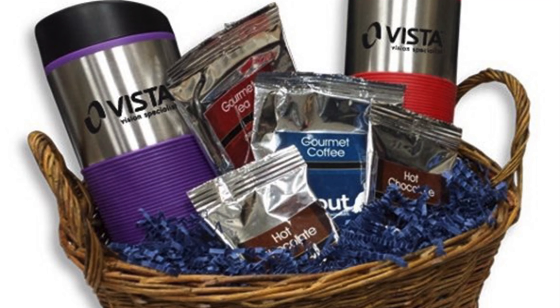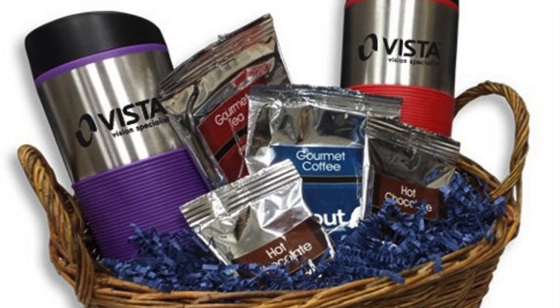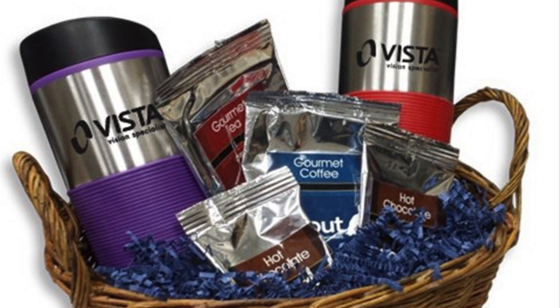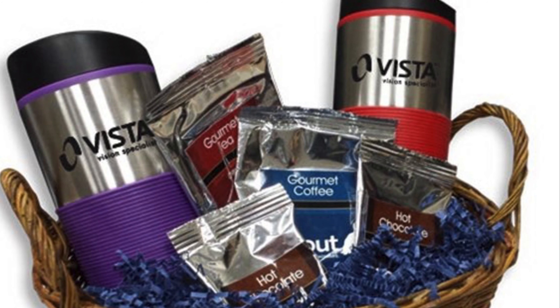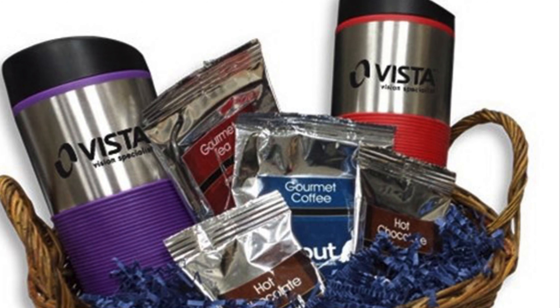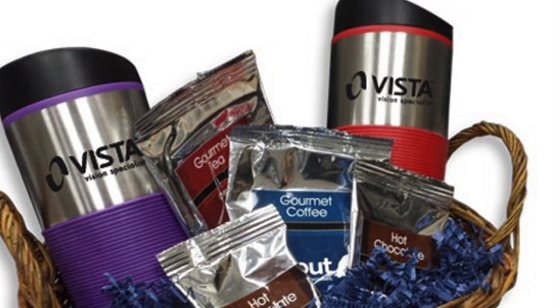Our first offering is going to be our travel basket. The travel basket is really nice because it's an 11.5 x 9 x 6.75 basket, and what you're going to get in there is your hot chocolates, your coffee, and a couple of travel tumblers. So you get a basket that you can reuse over and over again.